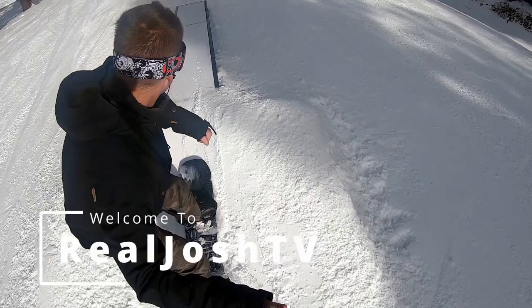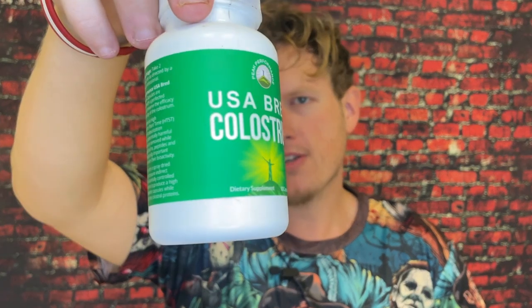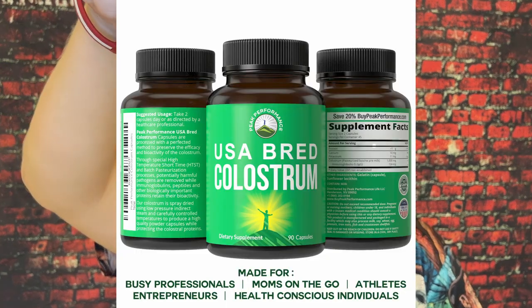Colostrum — I'll never stop taking it. Hey, what's up guys, it's Josh here. Today I want to do a little review on this USA Bread Colostrum that I found on Amazon for pretty cheap — I think it was about like 15 bucks.